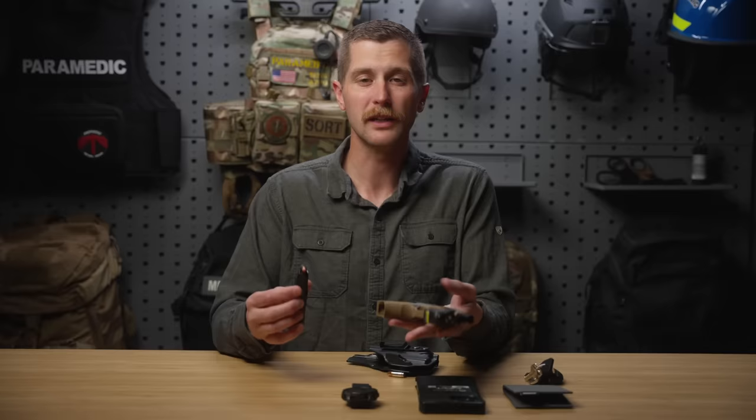Some of you are looking at this like, wow, that is a lot of stuff. Those of you who've followed this channel for a while are thinking, wow Sam, you really slimmed down your EDC quite a bit. Like I said at the beginning, this isn't for everybody, but this is what I've chosen to carry on a regular basis. If you guys have any questions, comments, or suggestions, leave them in the comments down below and I will see you next week.